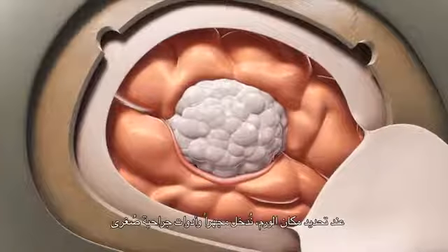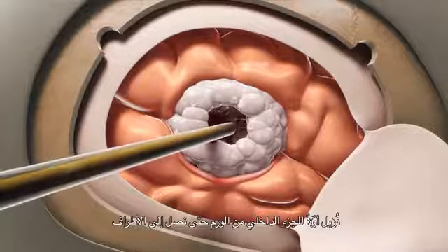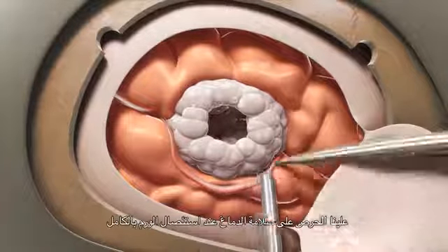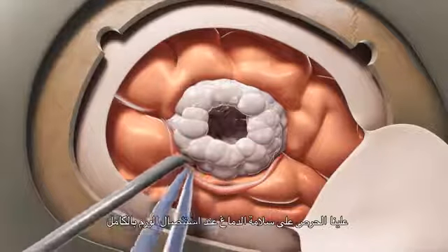Once we identify the tumor, we get into the microscope and with microsurgical instruments we first remove the inner part of the tumor until we go to the edges, making sure that the healthy brain is being preserved while we're resecting the tumor completely.